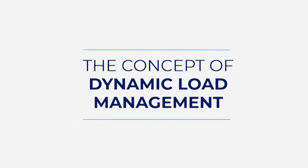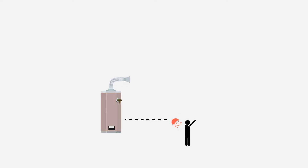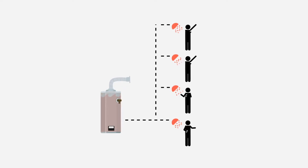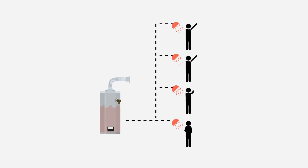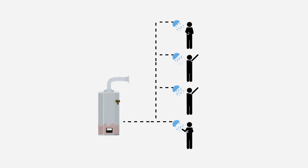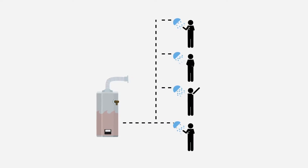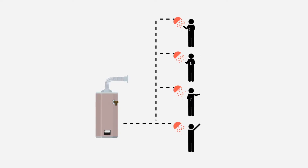First, let's explore the concept. Load management is like the hot water system in your house. If only one person is showering at a time, they can enjoy a nice hot shower. If multiple people want to have a shower at the same time, the house could quickly use all its hot water supply and leave everyone shivering. Residents would need to coordinate their hot water usage to ensure everyone has access to a hot shower.